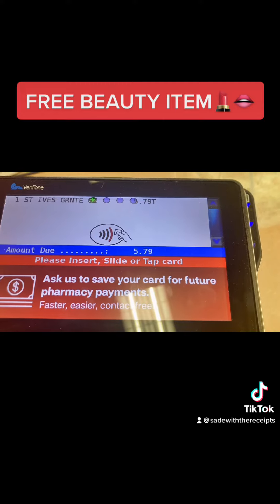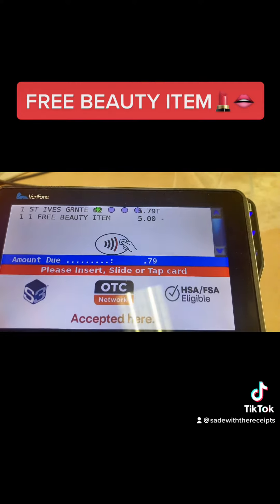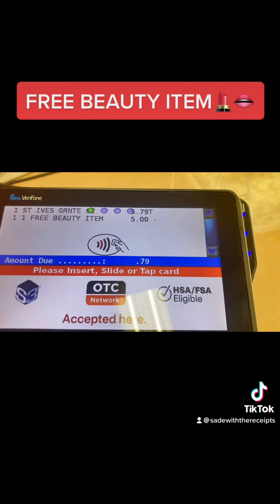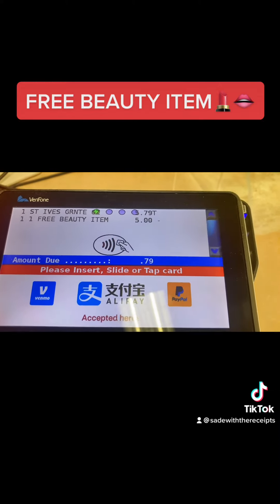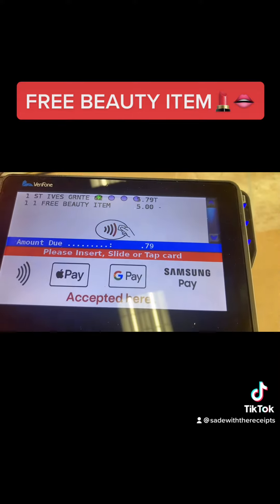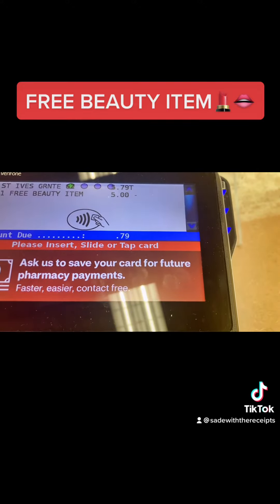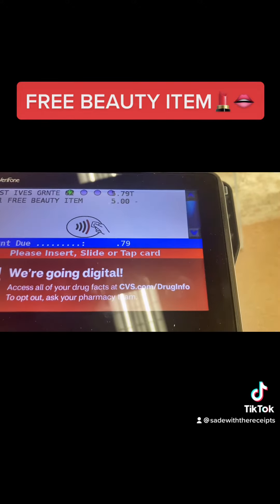One free beauty item — yes ma'am, that's what I want to use. Do I have any change on there that you can apply to it, like two cents, five cents? You could use all of that. Oh, I already did this — what do you mean? Oh, you can't add something else after that?